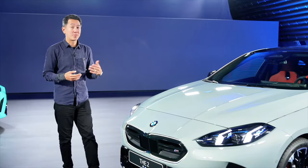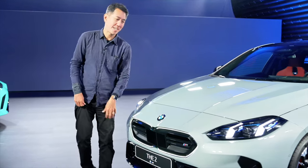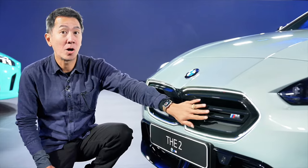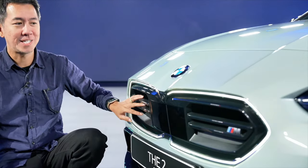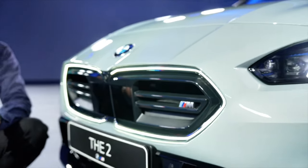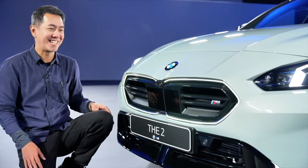You might recognise this from the new 1 Series — of course it has the same nose. You probably guessed it, this is the M235 because it has the horizontal slats in the double kidney grille. I really love this iconic glow idea that your friends and neighbours can see that you're coming home even though you can't from the driver's seat.